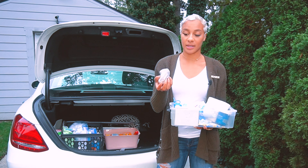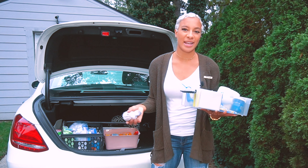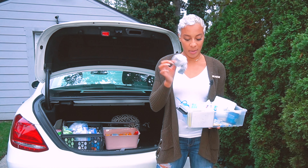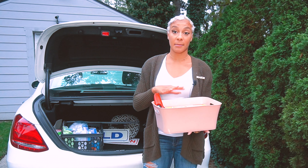I also have a pair of socks in here, because in the summer months when you're wearing sandals and you go into a house where you need to take your shoes off but don't want to walk around barefoot, it's really good to keep a pair of socks as well.